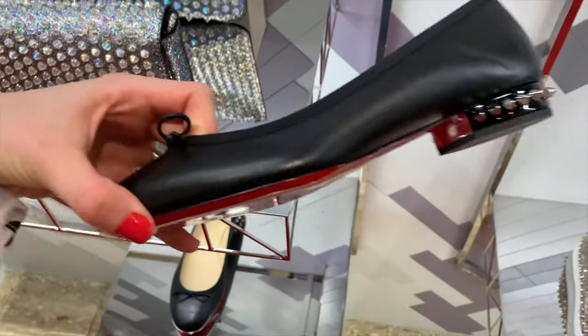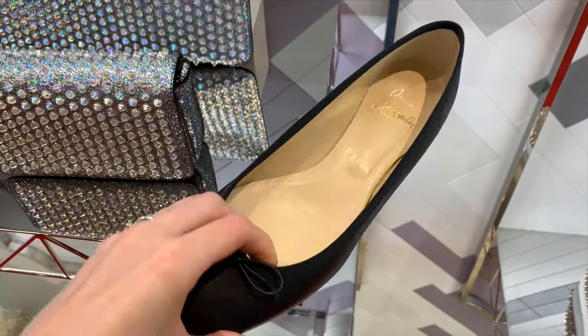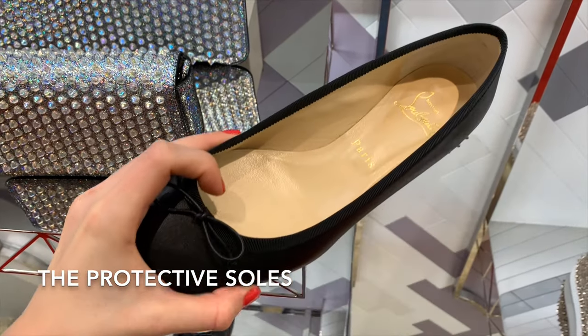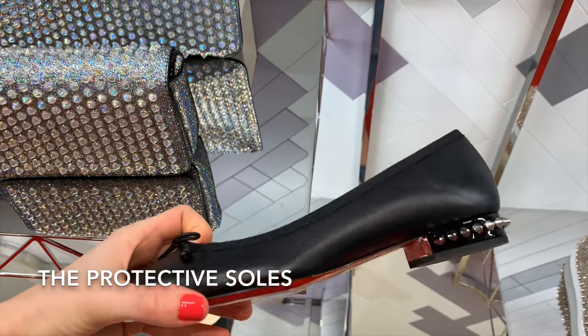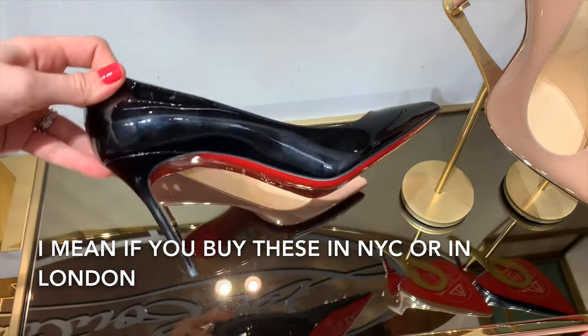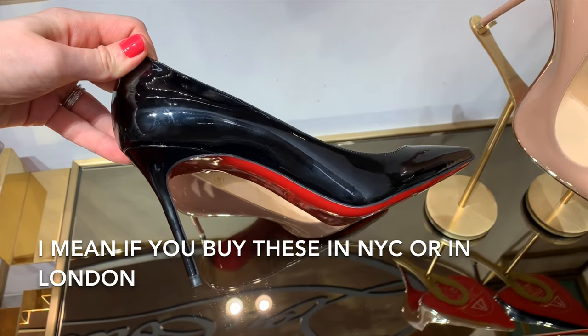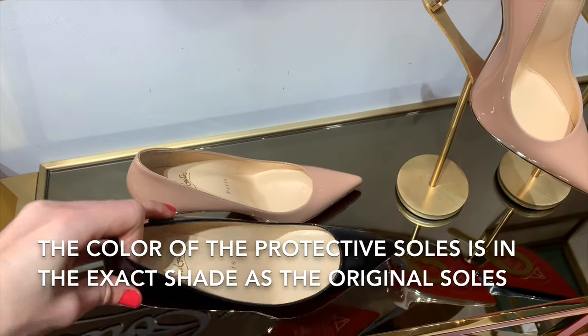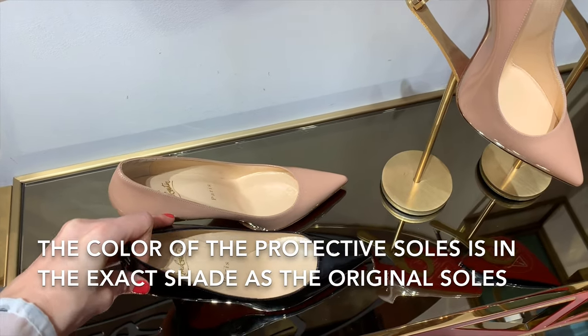I would probably have to put the soles on them, and most of the soles will be covered, which defeats the whole purpose. By the way, I was told if you live in New York or in London, they have special protective soles that you can put on the shoes, which is so great.